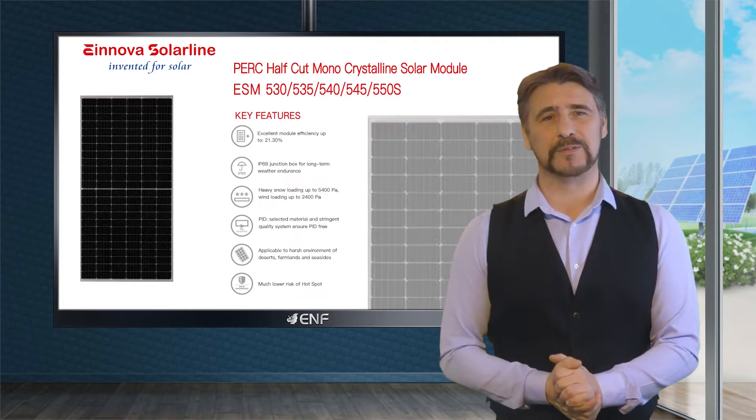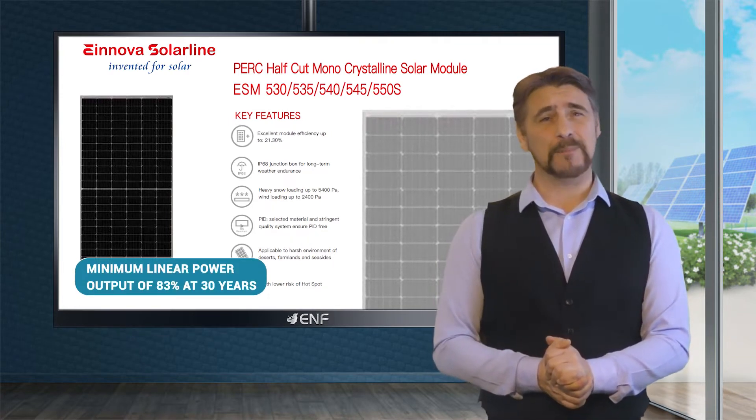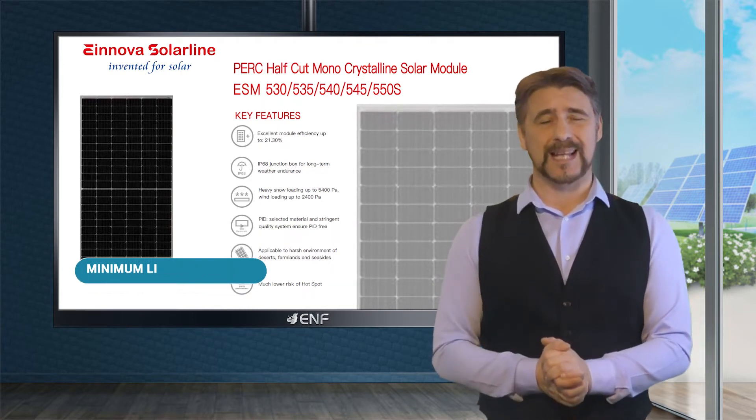These modules are built for a long-lasting efficiency of up to 21.3%, with a minimum linear power output of 83% at 30 years — well above the current industry standard.